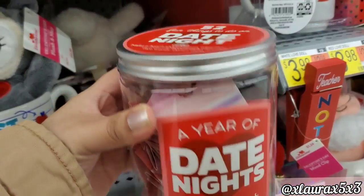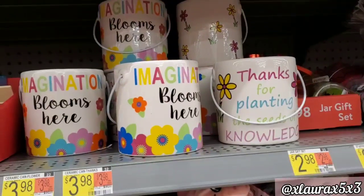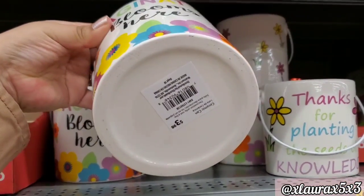I went around looking for new things. There's a 'Year of Date Nights' item that was randomly placed — I don't know the price. They also added these ceramic pieces for $3.98, which are of course for teachers.